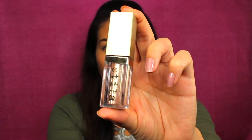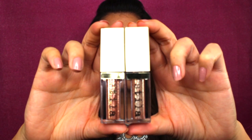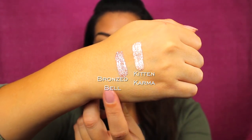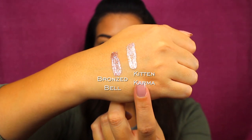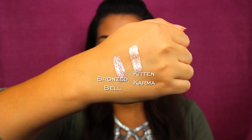First things first, I'm going to swatch these products. This one is Kitten Karma — that's what it looks like. Really cute. I'm just going to open up Bronzed Belle as well. Here are the shades side by side so you can get an idea. One's a little bit more bronzy obviously. The darker one is Bronzed Belle and the lighter one with the champagne-y undertones is Kitten Karma. Both have copper and silver sparkles in them.